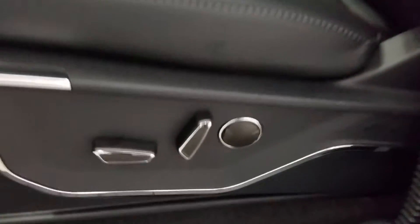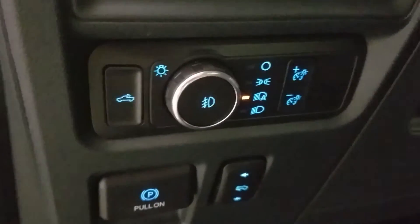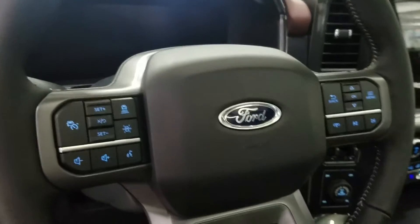As you move into the cabin you'll see our lovely black leather seating with adjustments located on the side as well as lumbar support. Over our steering column we have our automatic headlamp settings as well as our telescopic steering wheel with cruise control options on the left and our media hands-free options on the right.